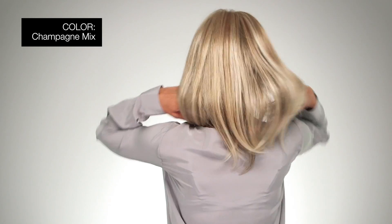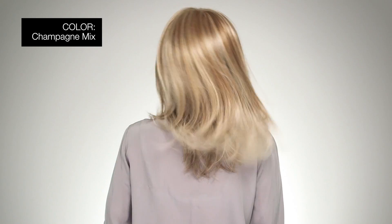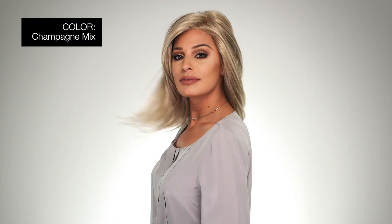I'm wearing mine in color Champagne Mix, Light Beige Blonde, Medium Honey Blonde, and Platinum Blonde Blend. It's impossible not to fall in love with this wear. Thanks for watching and be sure to subscribe to our channel.